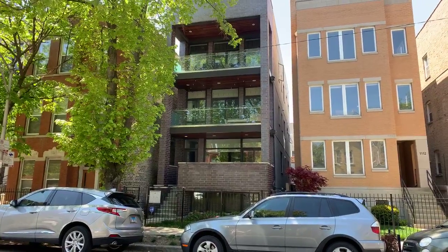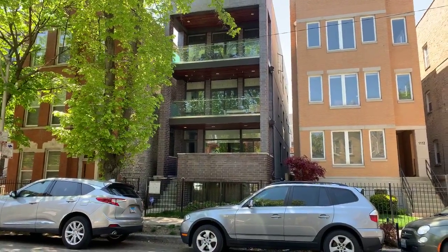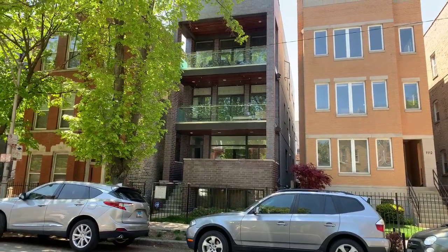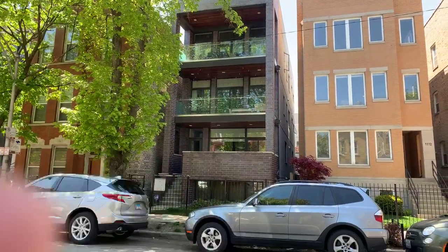They've got amazing outdoor spaces. They've got a huge 20 by 20 deck in the front — you can kind of see it — and then they have another deck out back. They also have rights to the private roof deck, which is amazing too. So three really great outdoor spaces.